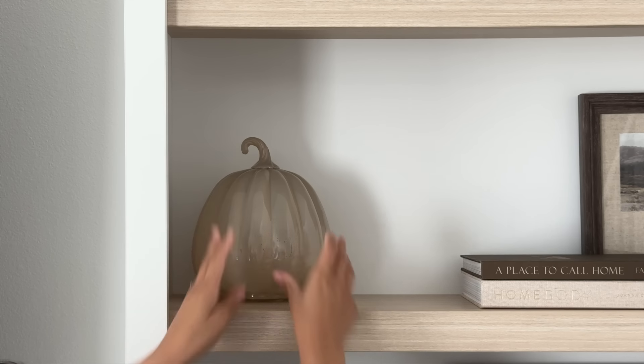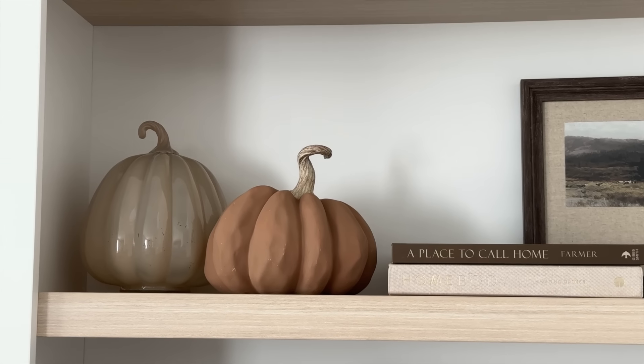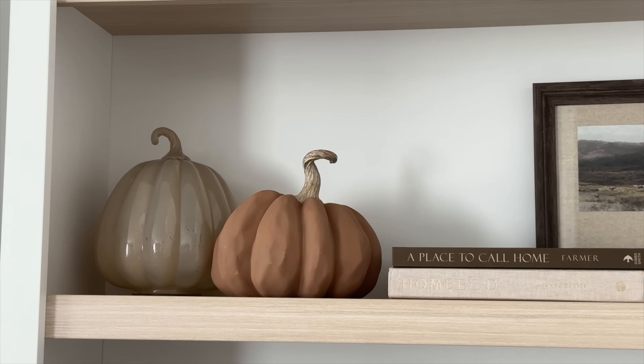The next pumpkin I got is this one right here — I shared this one in my fall decor shop-with-me. I just love the glass it has, it's like a milky creamy glass. I thought it was a little different from the typical amber glass, such a pretty and neutral pumpkin. I can definitely see it paired with maybe a more festive pumpkin that has an orange undertone. I love the little stem, I love that it's long. This one was $14.99 as well.